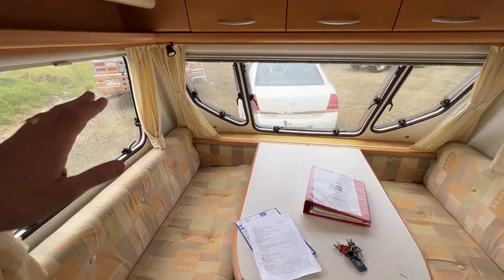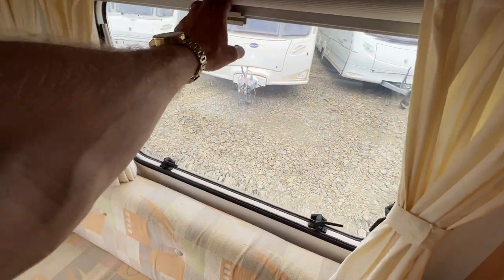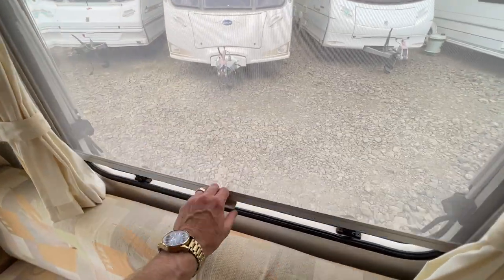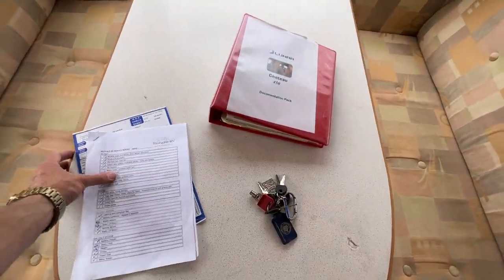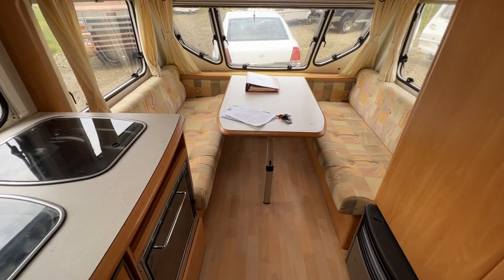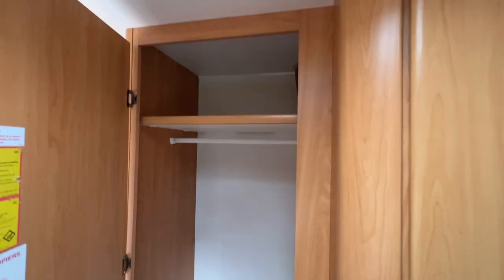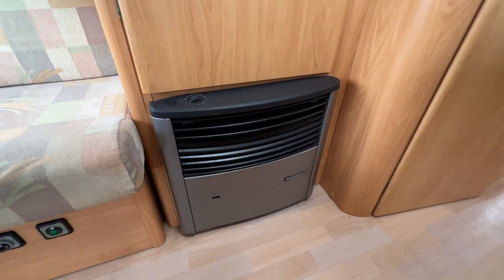One front window is missing a fly screen but they all have blackout blinds. There is a small hole in the corner of one of the blackout blinds, which is to be expected from a caravan this age. The tabletops — both the front and rear — have a dent in them. Upholstery is in good order, so is the floor. On the right hand side there's a huge wardrobe, and below that we have an LPG heater that will warm up this caravan really quickly.